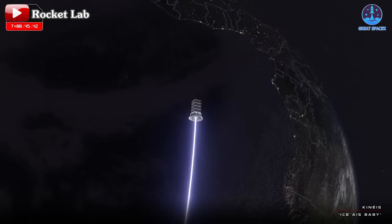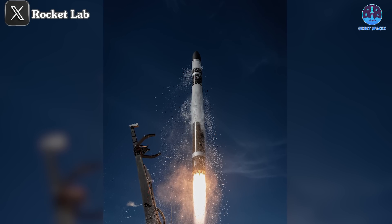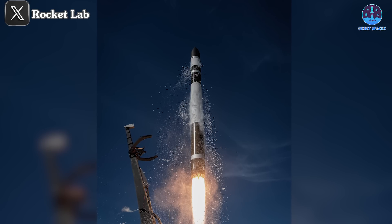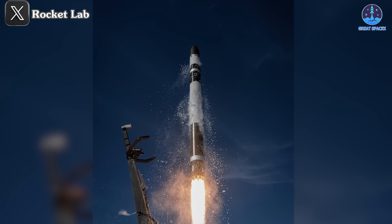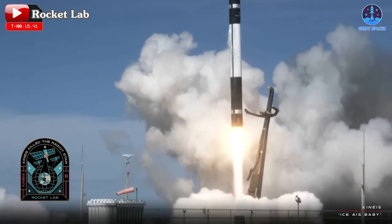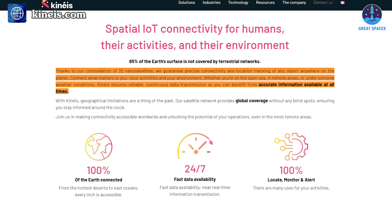With this achievement, Rocket Lab has now deployed a total of 203 satellites into orbit, crossing the impressive 200 satellite milestone. This mission marked Rocket Lab's third Electron flight for Kines, contributing to the planned 25-satellite IoT constellation in low Earth orbit. The earlier missions in support of this constellation occurred in June and September, which were Electron's 50th and 53rd missions respectively. Kines described the significance of this constellation on their website, stating that it will provide precise connectivity and location tracking of any object anywhere on the planet.